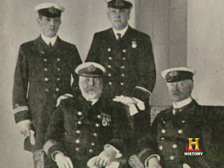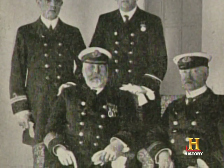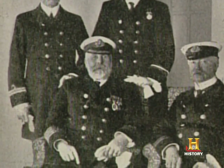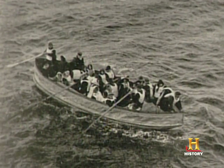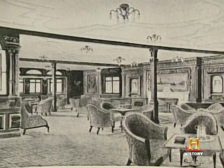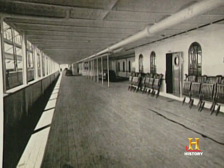New studies indicate the three million rivets that held the ship together were made badly, even by the standards of the time. Whole seams zipped open when she hit the iceberg. It's hard to imagine the most luxurious ship ever built, but underneath the gold leaf and mahogany, they used bad steel and poor rivets to hold her together.